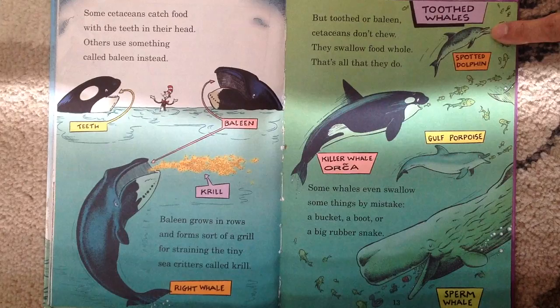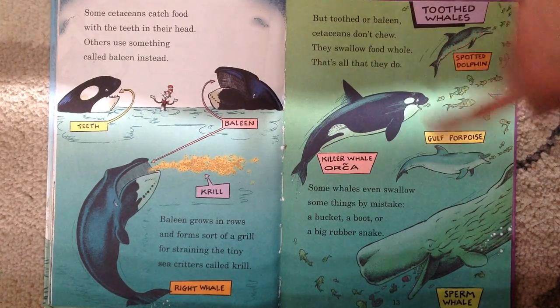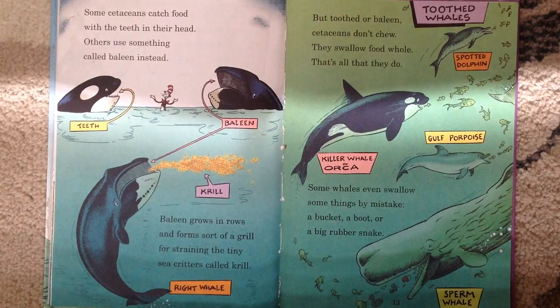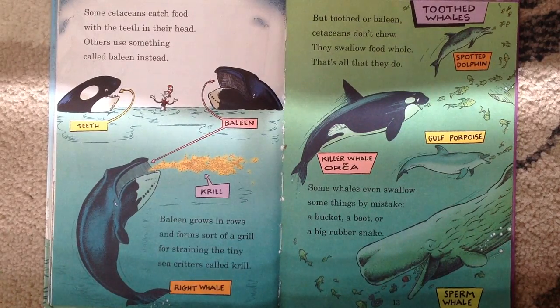See, that's a spotted dolphin, a gulf porpoise, a killer whale or orca, and a sperm whale. Some whales even swallow some things by mistake — a bucket, a boat, or a big rubber snake.